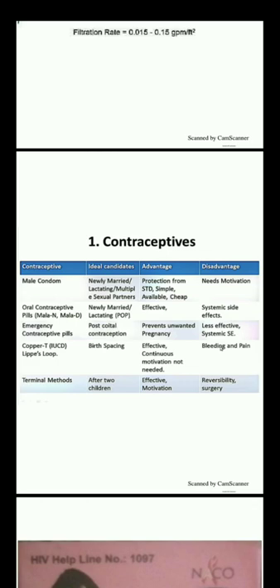Emergency contraceptive pills are used for post-coital contraception. The advantage is they prevent unwanted pregnancy, though they are less effective than regular contraceptives. Copper-T and the loop are used for birth spacing; they are effective and continuous motivation is not needed. Disadvantage is bleeding and pain. Terminal methods can be used after two children; they are effective but reversibility is not possible and surgery is required.